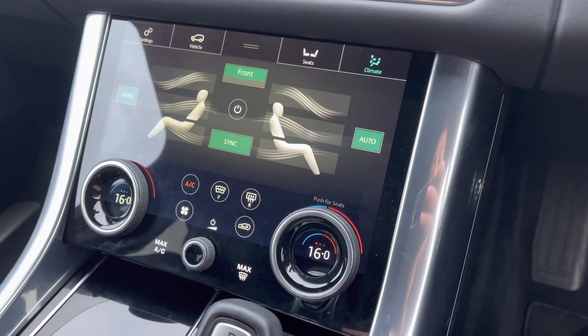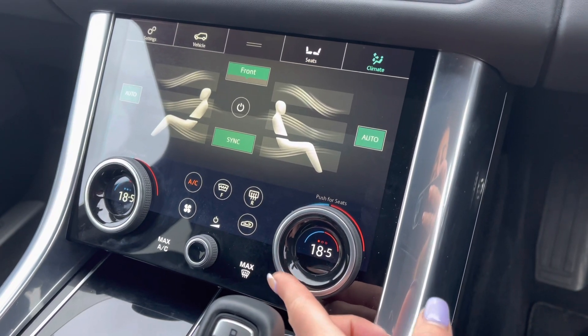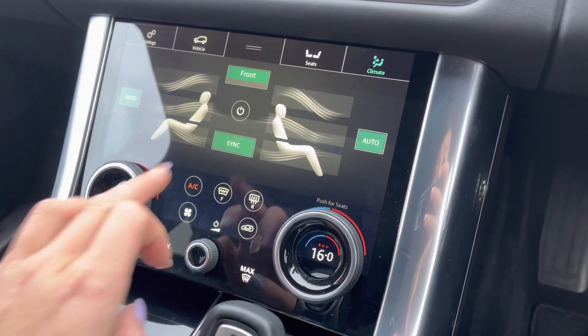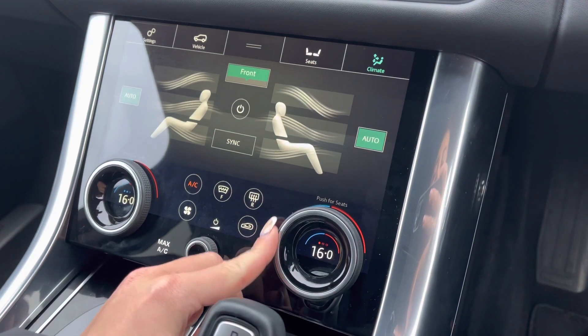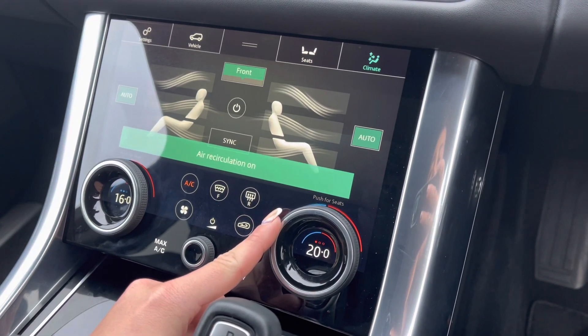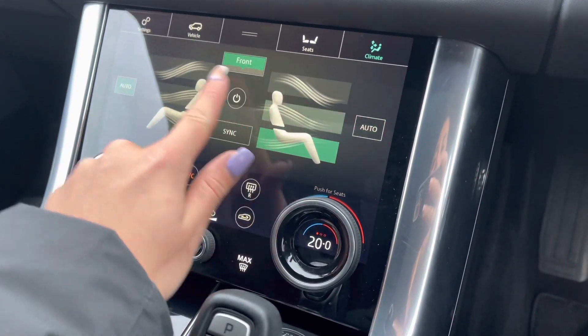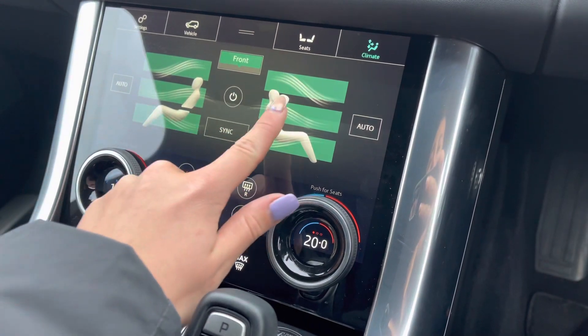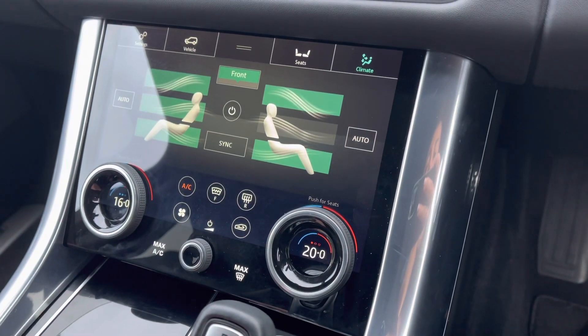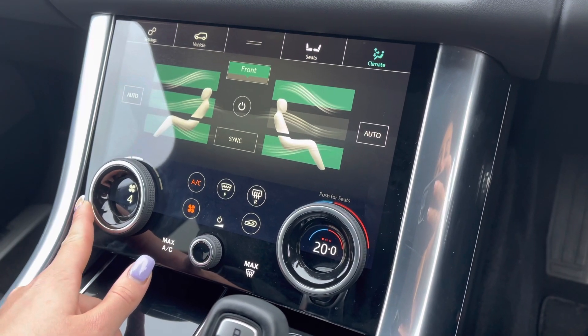Moving into climate now, again for both driver and passenger you can individually change the temperature within the cabin or have it kept synced as a pair. You can also dictate the direction of airflow and of course adjust the airflow setting itself.